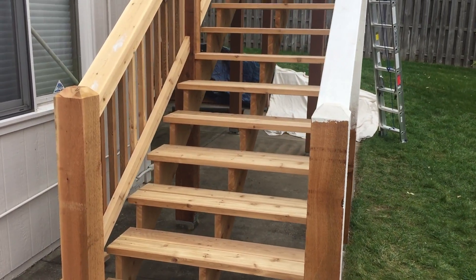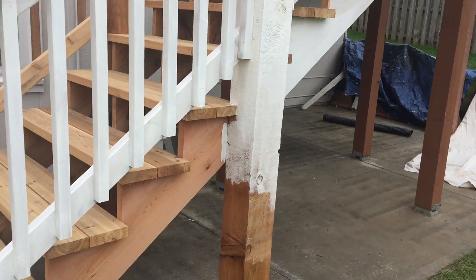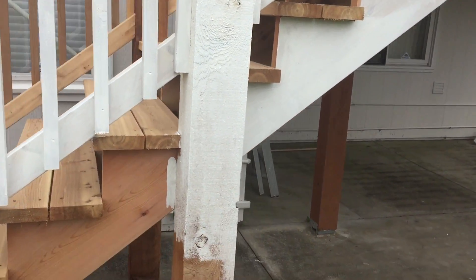It's all cedar, including the frame. We don't use treated wood because you have a problem with the screws — the copper in treated wood will eat your screws and nails up.